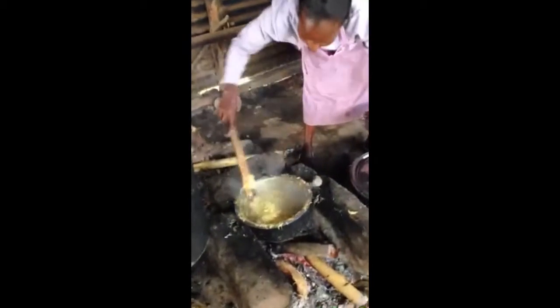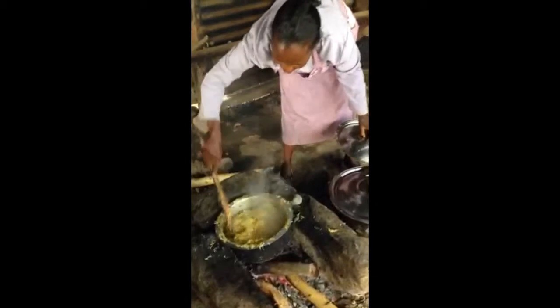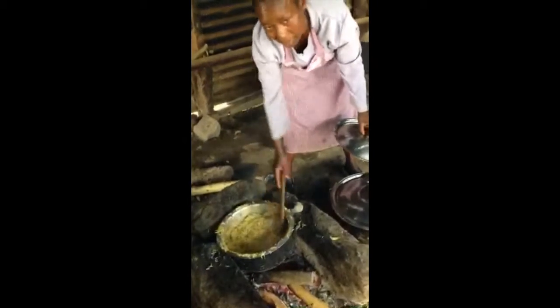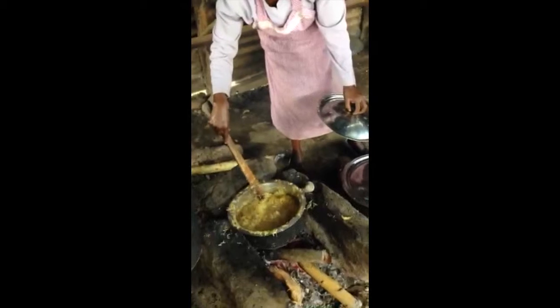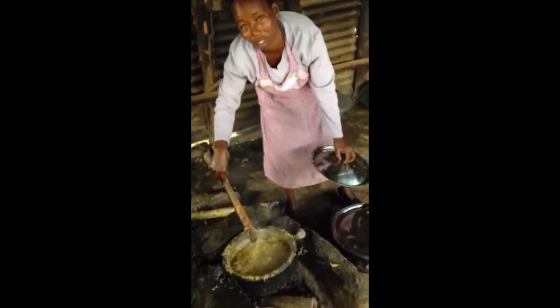Jean, it's cabbage and carrots that is in this, is that correct? Jean, what kind of vegetables are in this? Cabbage. Cabbage, and what else? Cabbage, carrots, tomatoes, and onions. Very good.